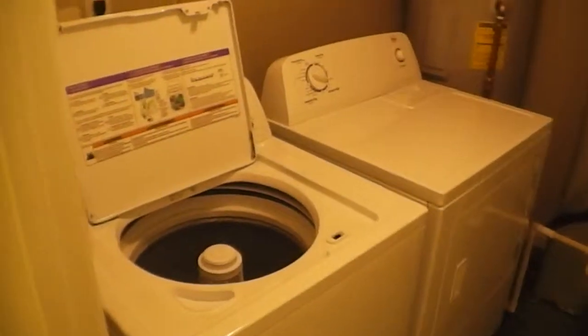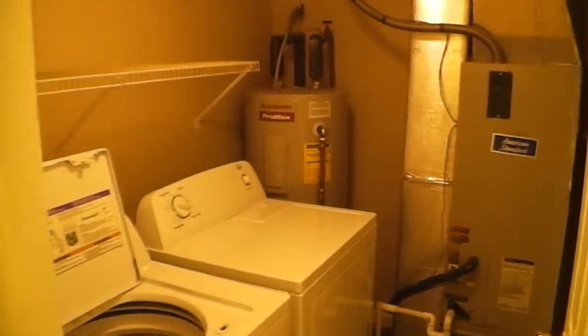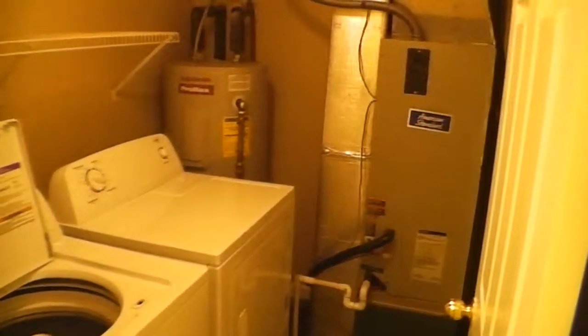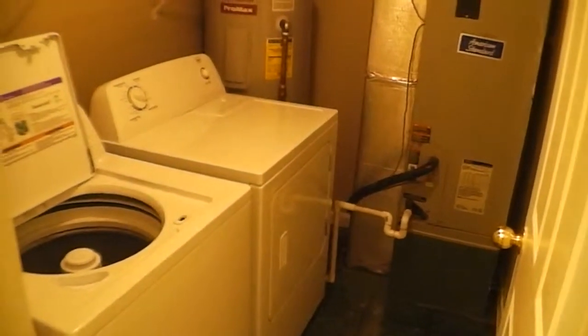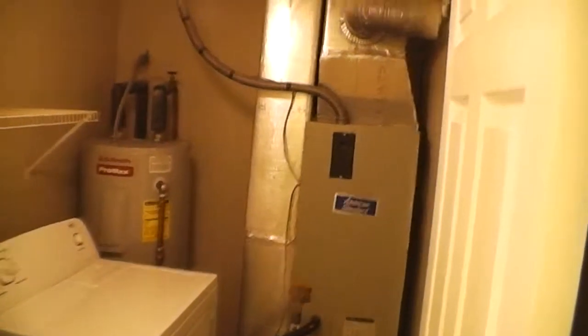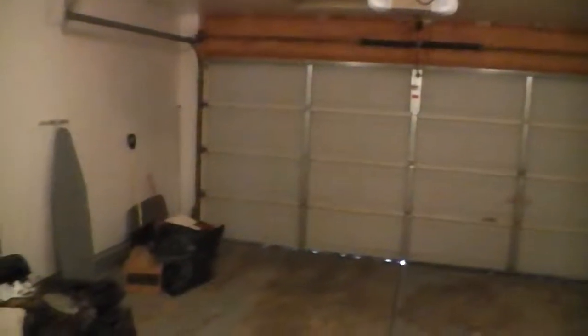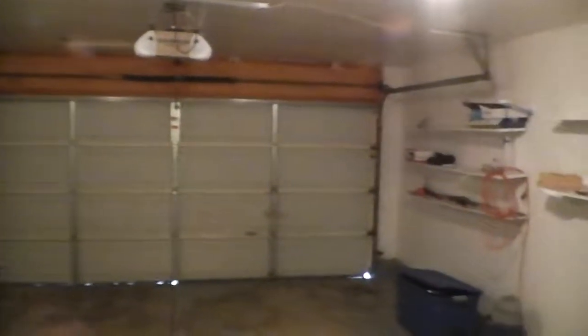This home comes equipped with washer and dryer — check with your leasing agent to confirm that stays. This is a total electric home. The utility room houses not only the washer and dryer but your furnace and water heater as well. It does offer a two car garage with a brand new operator for the garage door.